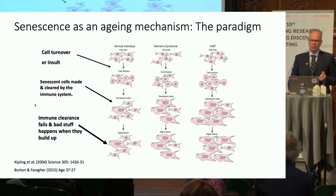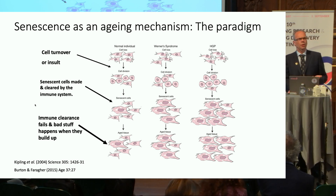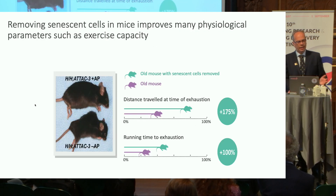Although senescent cells are produced as part of normal physiological processes and have some beneficial effects, they're intended to be cleared by the immune system. If immune clearance fails — which it does during later life, when senescent cells are actually being made in increasing numbers — they start to accumulate and disrupt the physiology of any tissue in which they accumulate. There are multiple lines of evidence that show this is a highly plausible mammalian aging mechanism.